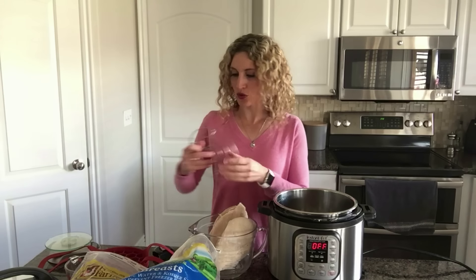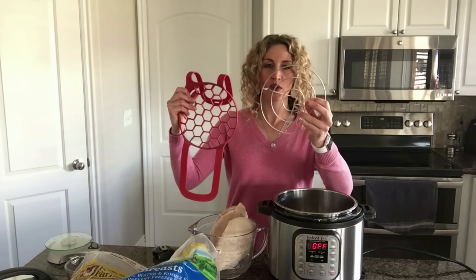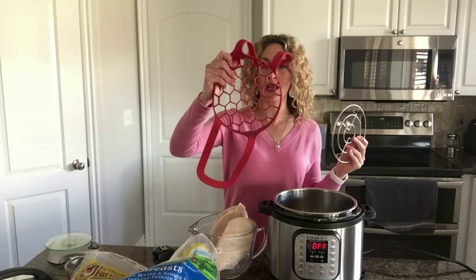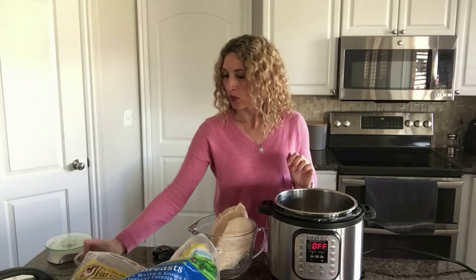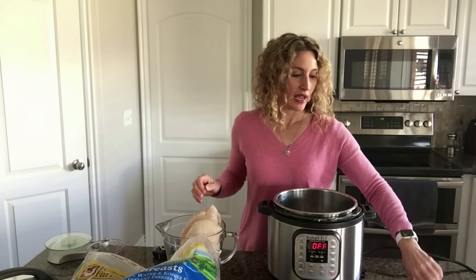Now let me show you how to cook the frozen chicken breasts. You can use the trivet that came with your Instant Pot, a sling trivet, or no equipment at all — it's up to you. Add a cup of water or broth into the Instant Pot. If you want to steam the chicken, put it on top of a trivet. If you want it braising in the liquid, put the chicken right in the bottom. Today I'm going to steam mine.